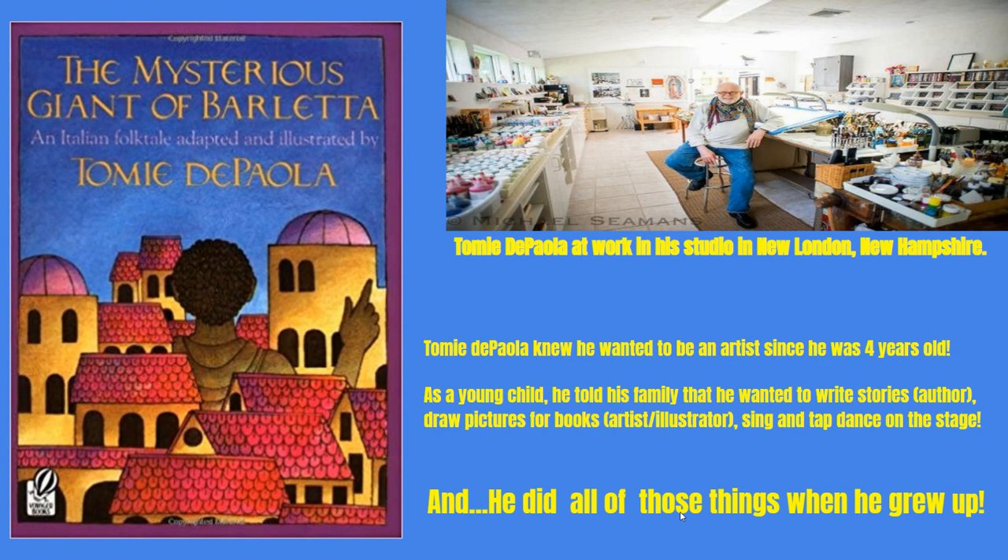I'm sure you've already noticed the giant in the center of the rooftops. We're not going to add a giant in our artwork today, but we are going to have a lot of overlapping buildings and rooftops. Here you see Tommy De Paola at work in a studio in New London, New Hampshire. He knew he wanted to be an artist since he was four years old. As a young child, he told his family that he wanted to write stories — that's an author — draw pictures for books — that's an illustrator — and also sing and tap dance on the stage. And he did all of those things when he grew up.